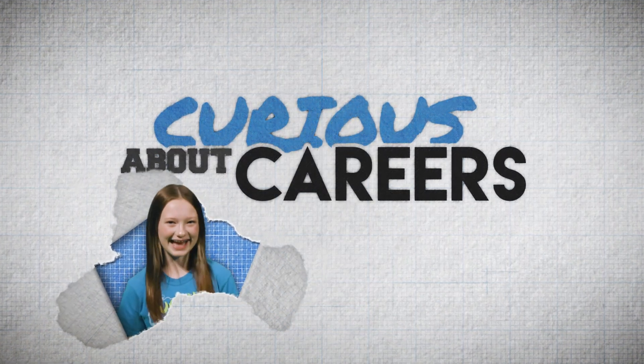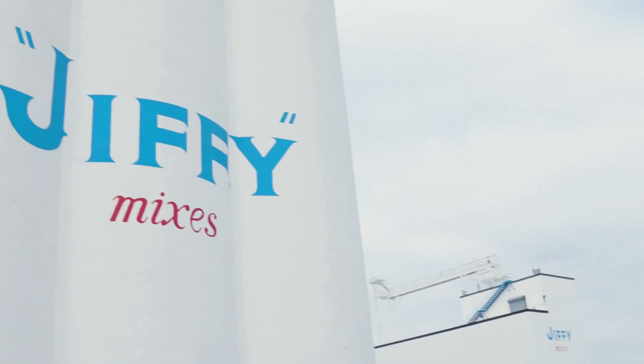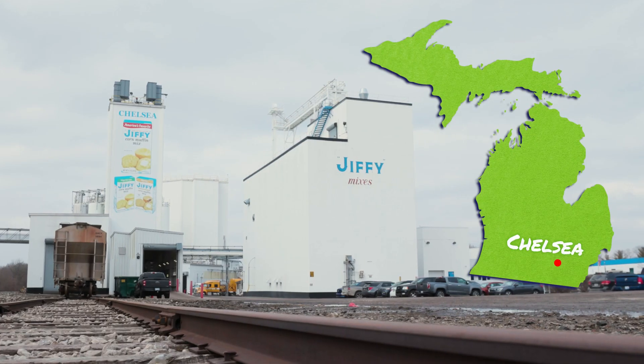Are you curious about careers in science? Hi, I'm Olivia, and today I'm here with Jade Heslitt. Jade, can you tell me where we are and what you do? I'm the R&D Technical Manager here at Jiffy Mixes at Chelsea Milling Company in Chelsea, Michigan.